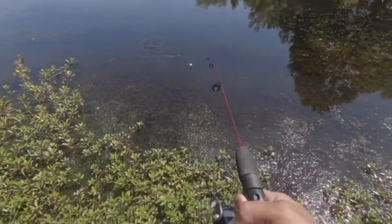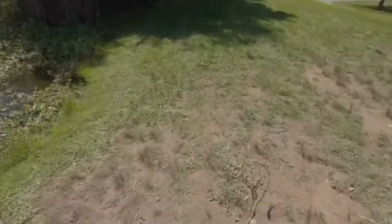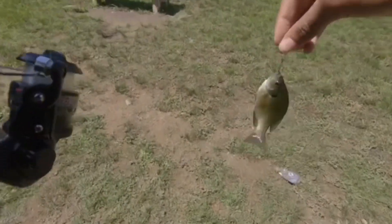Fish on, come here, come here! Let's go — first fish of the day. Little bluegill.